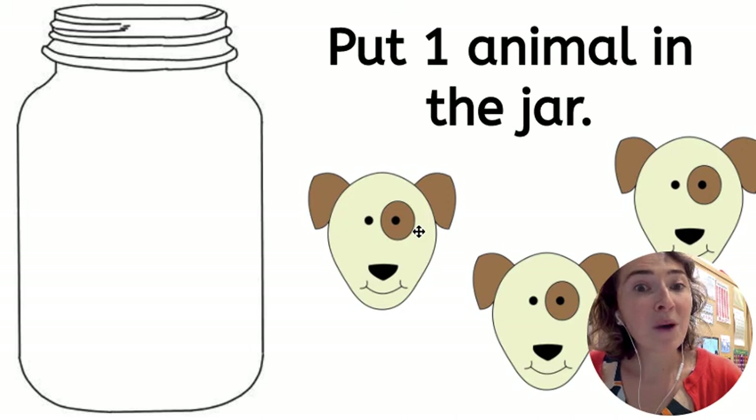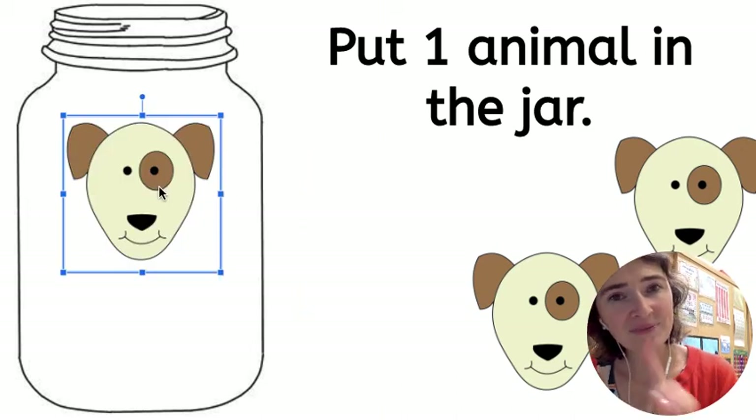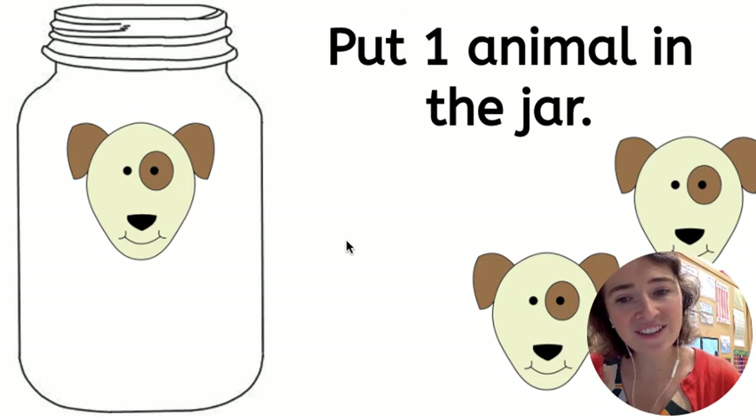Dogs — put one animal in the jar. How many do I have in the jar? Just one.